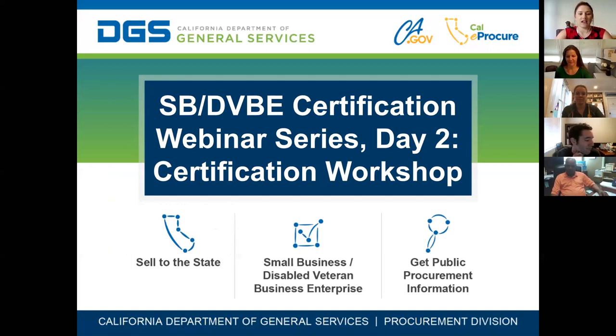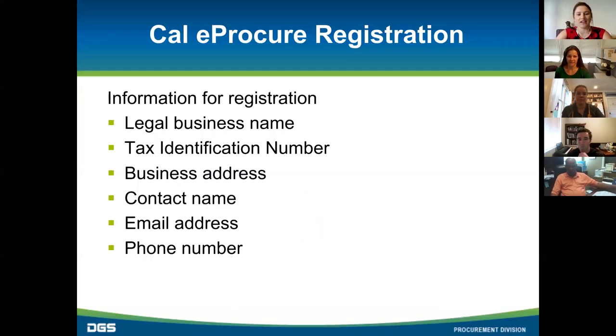There are a few things you're going to need handy if you're planning on registering right now, like your tax identification number, website URL, business and mailing address, as well as your email address and phone number.